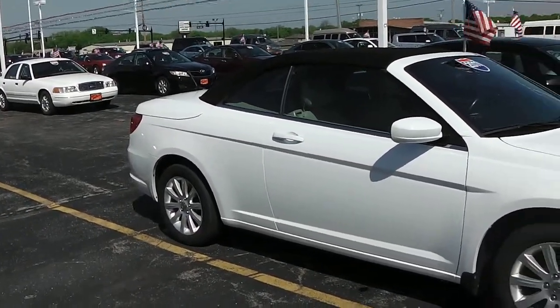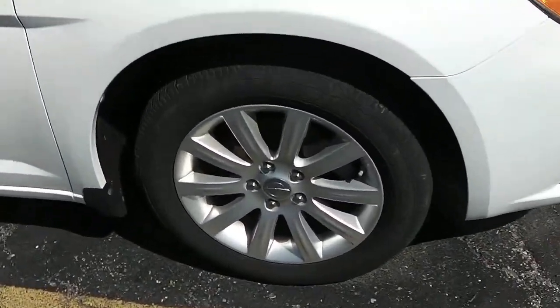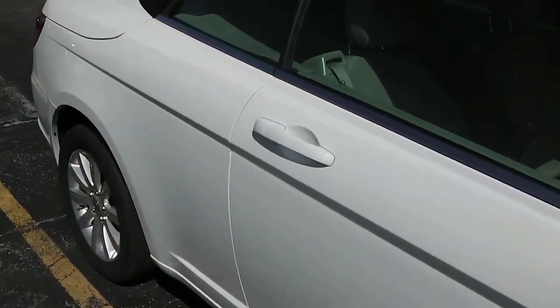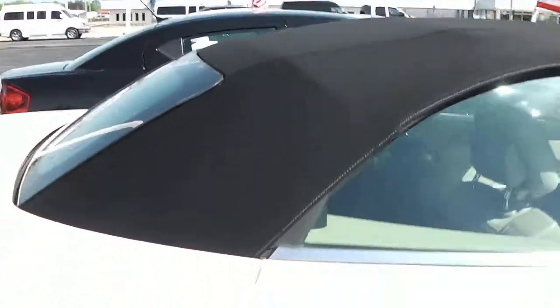Spring is here and summer is right around the corner, so it'll be a great car for the summer. It is very nice and very clean. It doesn't have aluminum wheels, but the tires are still in good shape. It's got body color mirrors, body color door handles, and a black top. Black and white always looks good.